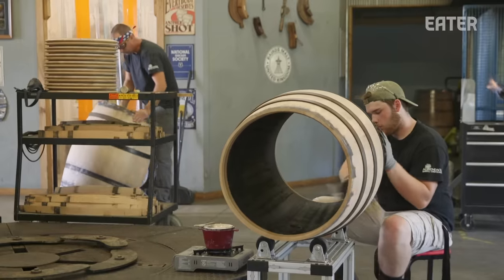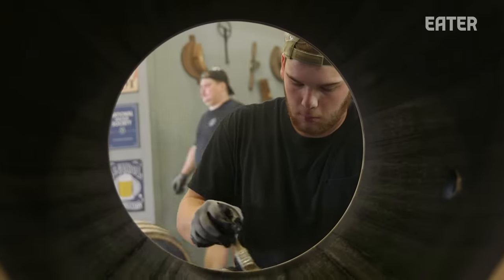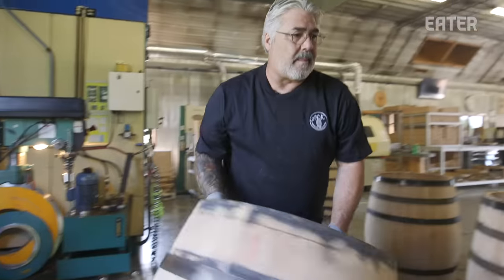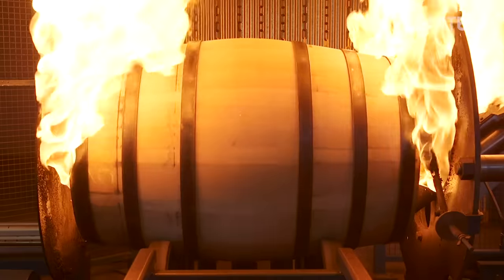You can pay a lot closer attention to detail this way. These other cooperages are large and machine-driven — it's all automated — but I didn't want to do that. I still wanted to be a cooper. I love working with wood, always have. I built million dollar homes and stuff, but setting up a cooperage and creating these barrels was probably the hardest thing I've ever done.